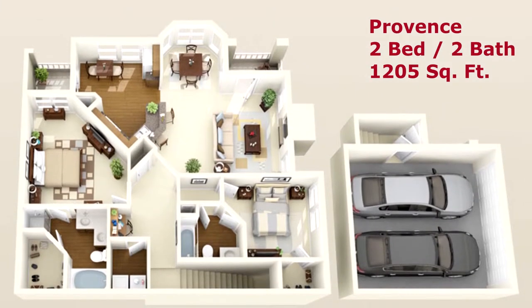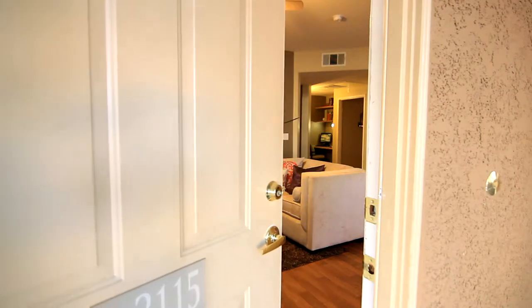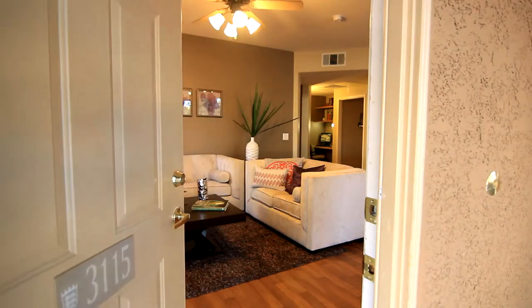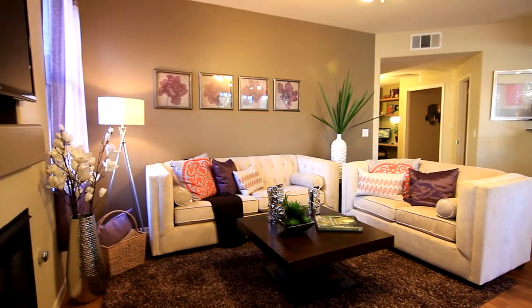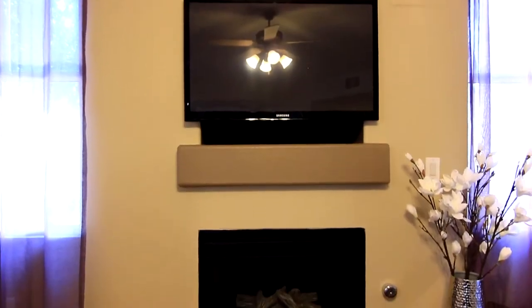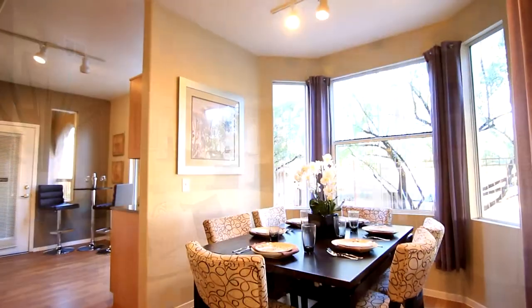The Provence, a two-bedroom two-bathroom floor plan of class. This living area is exceptionally spacious with all the right elements to reflect tranquility, featuring a built-in media niche and optional fireplace. The dining room resembles that of a retreat.